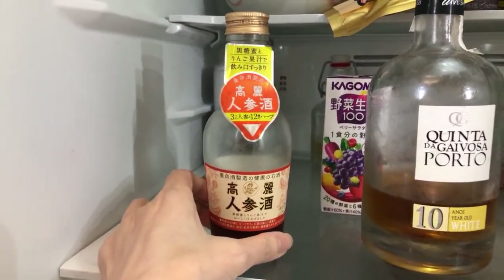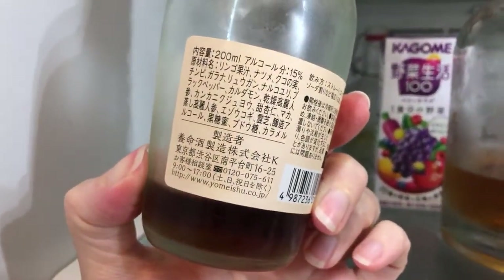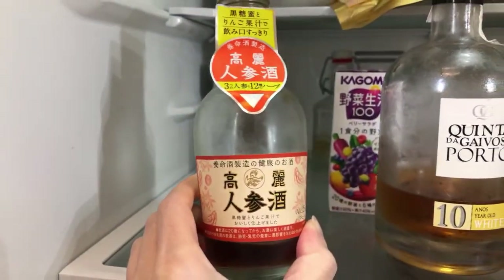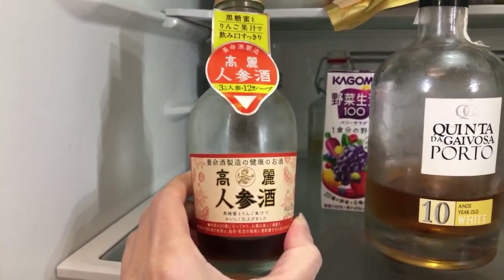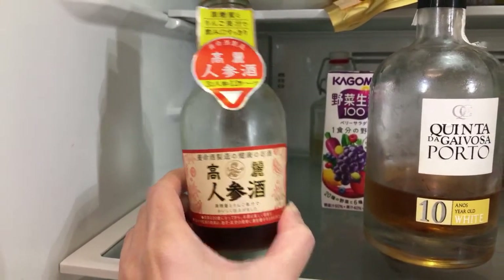I think I did a live stream about this about a year ago. It's a mix of many herbs, and I bought this version because it's different - this one has a lot of special ingredients.